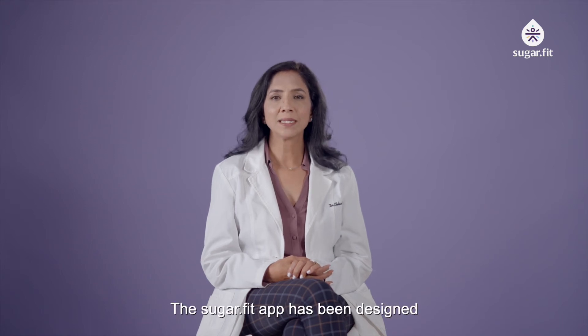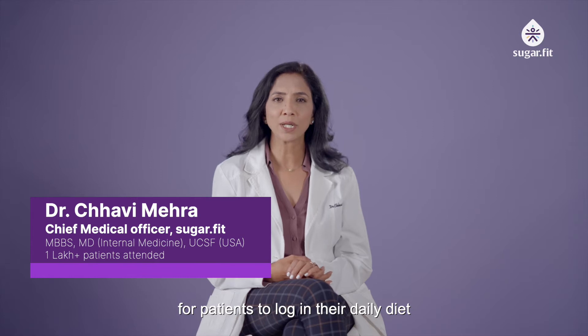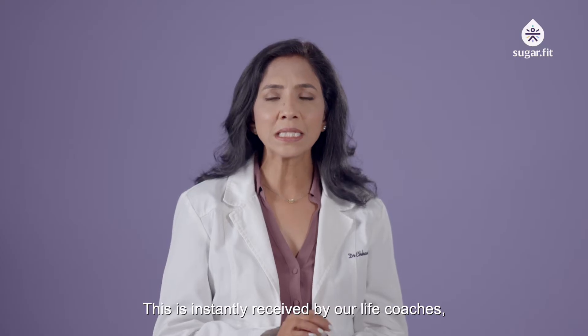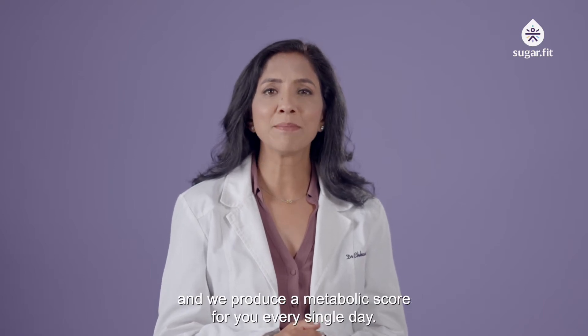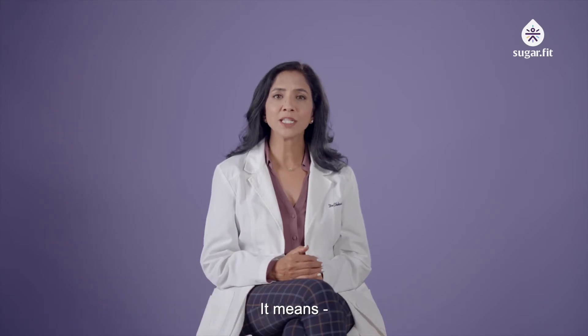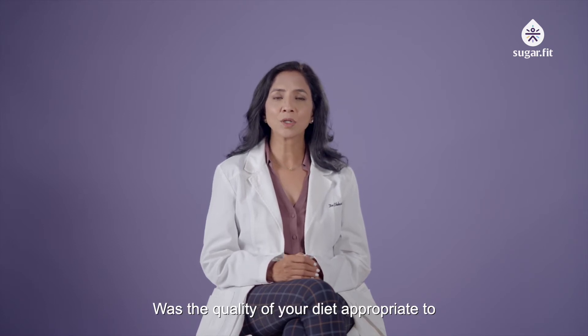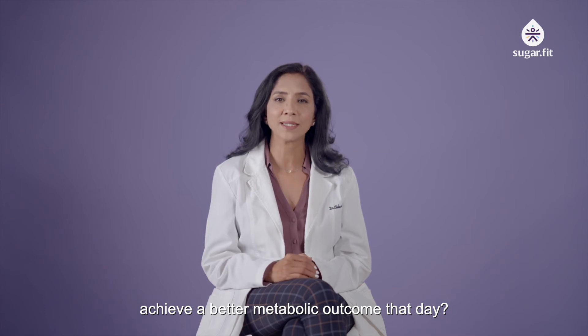SugarFit app is designed in a very easy manner for patients to log in their daily diet and daily lifestyle. This is instantly received by our life coaches and we produce a metabolic score for you every single day. A metabolic score means whether you did an appropriate exercise and ate quality meals that were appropriate to have a better metabolic outcome on that day.